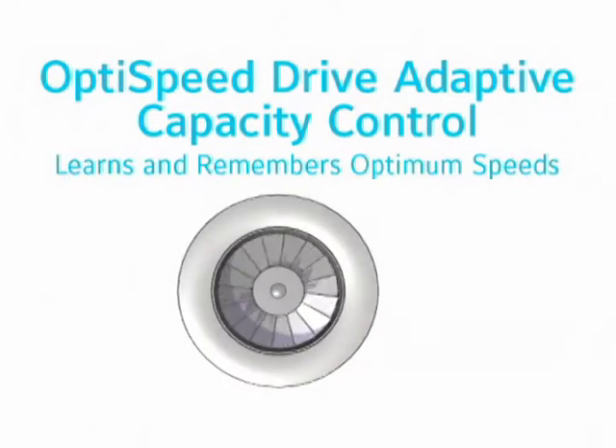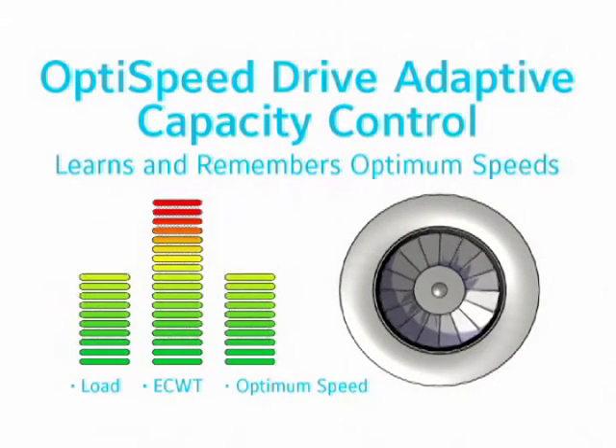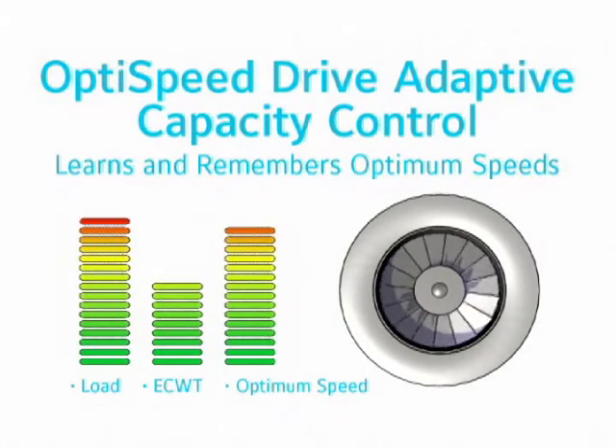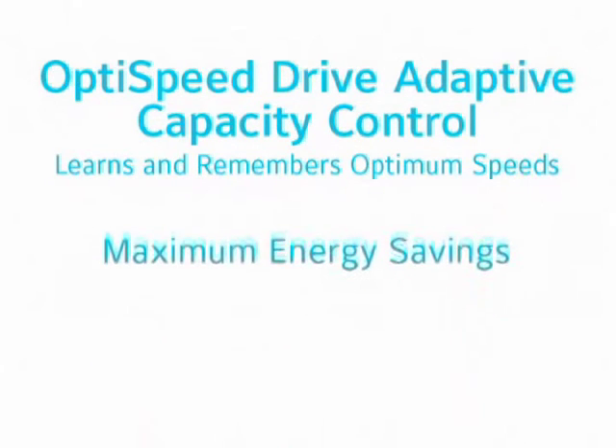With its patented adaptive capacity control, the OptiSpeed drive learns and remembers optimum speeds for various loads and operating conditions — a task that no standard variable speed drive can accomplish. The end result is fine-tuned chiller performance, providing maximum energy savings.